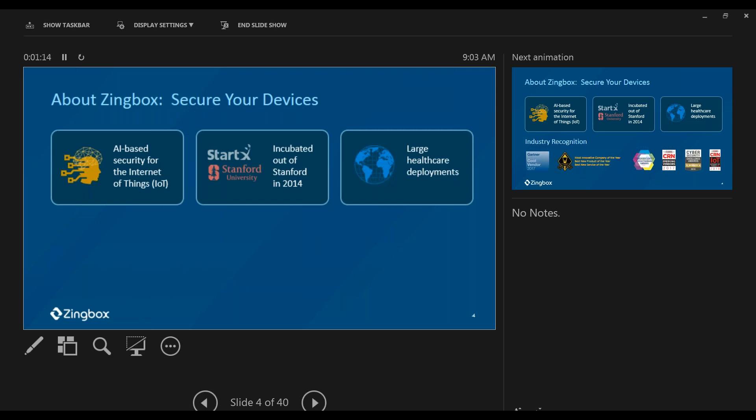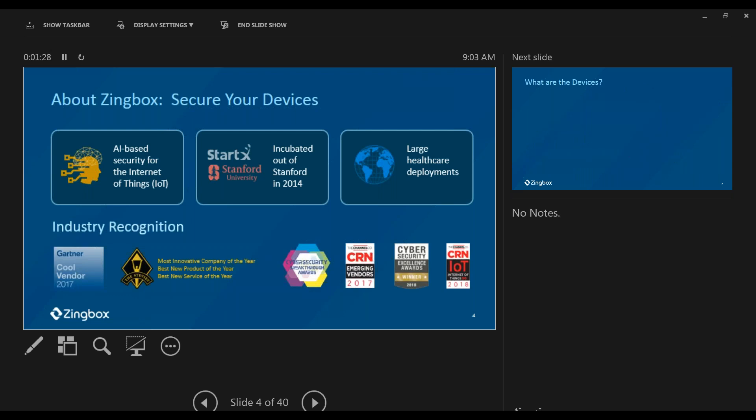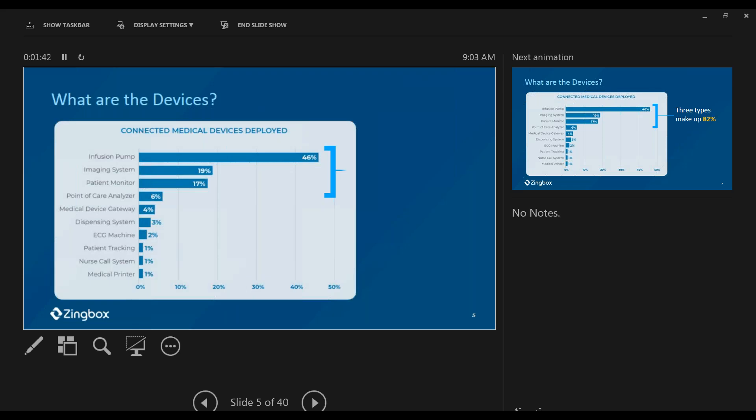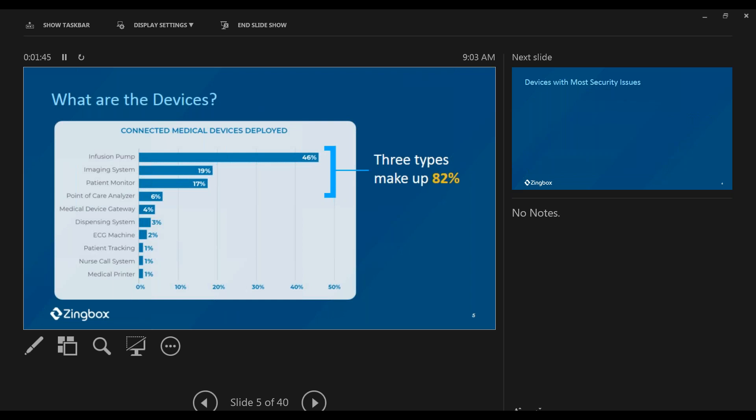As some of you might know, Zingbox provides security for medical devices. We started from Stanford more than four years ago in Silicon Valley, and now we have the largest deployment in healthcare and have won many awards. Just a brief review of what Ralph and I presented at last MD Expo: the top three device categories — infusion pumps, imaging systems, and patient monitors — make up 82% of the total medical devices we're seeing.